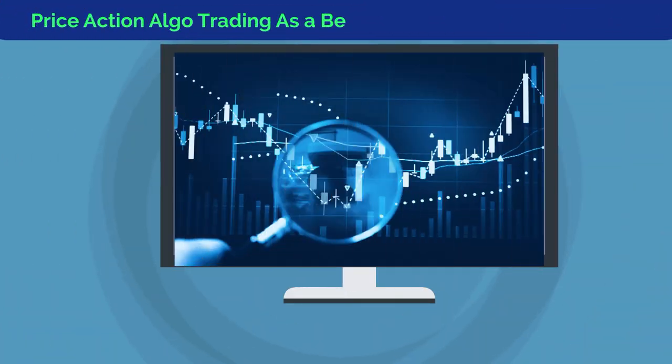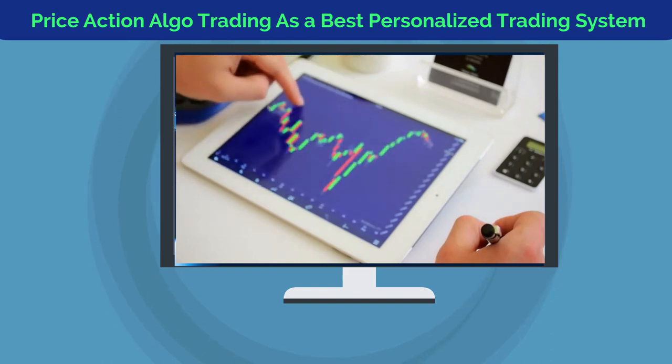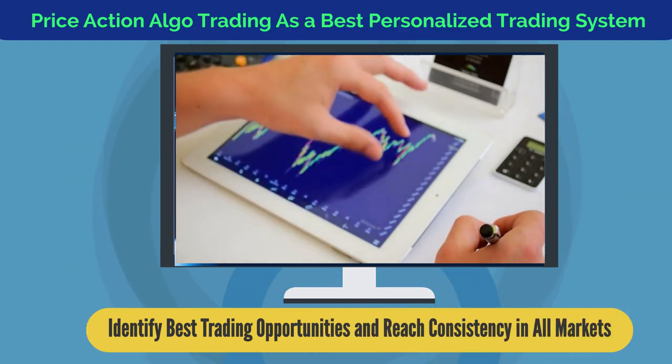This is adapted into a solid trading plan, which can be personalized as an effective trading system by novice and experienced traders alike, to identify the best trading opportunities and reach consistency in all markets.